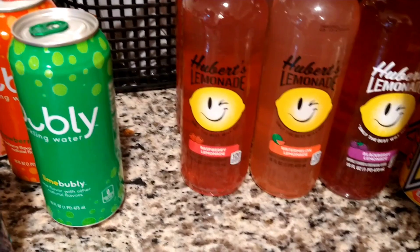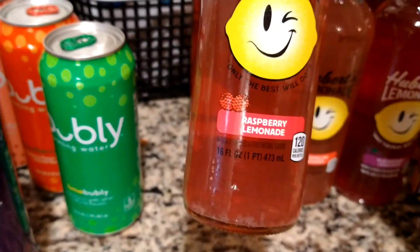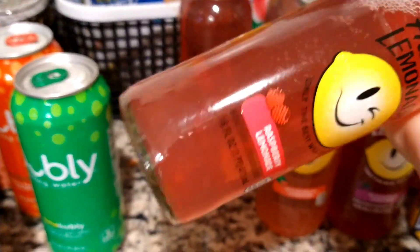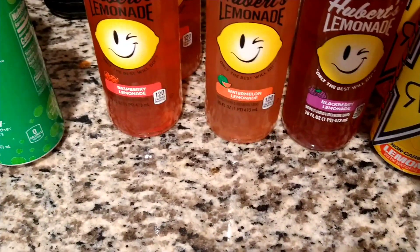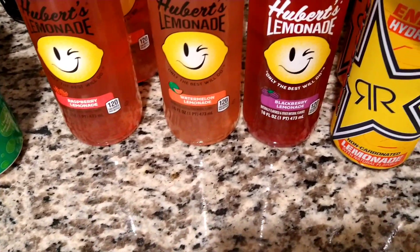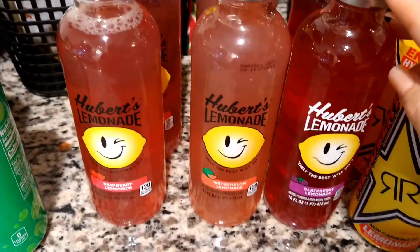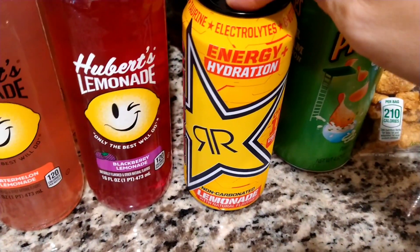I picked these out for myself — I love the Herbert's lemonade. I picked out two of each in three flavors: raspberry lemonade, watermelon lemonade, and blackberry lemonade. These are 16 fluid ounces and you shake them because they do have lemon pulp in there. You can pretty much tell that I love my lemonades!